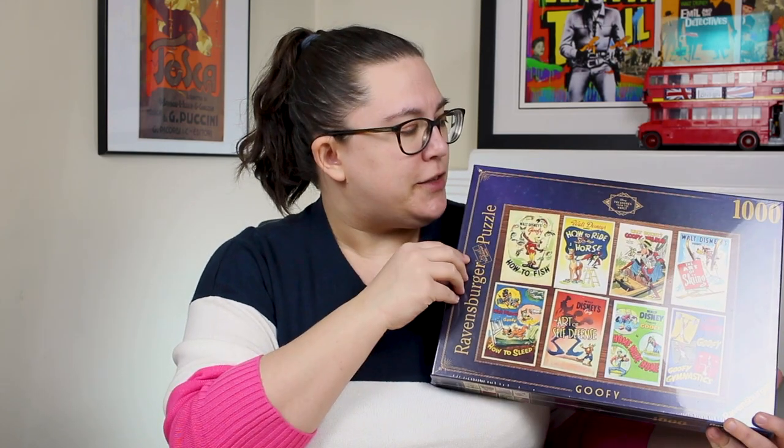The first one is the Goofy puzzle, which features eight different posters from Goofy movies. I think this one's not going to be too difficult — there's lots of different features and different colors that'll make it a nice, enjoyable, slightly challenging puzzle. I'm looking forward to doing this one. It's really cute. I love this series and I love the art deco design of the boxes in particular — they're really nice.